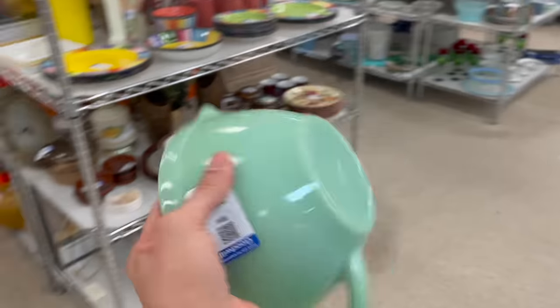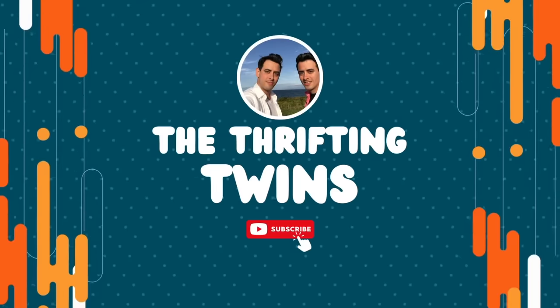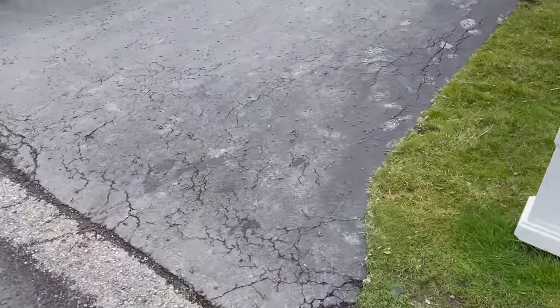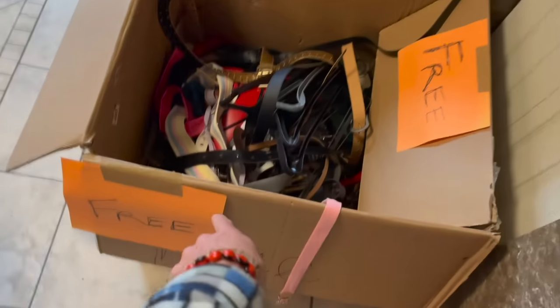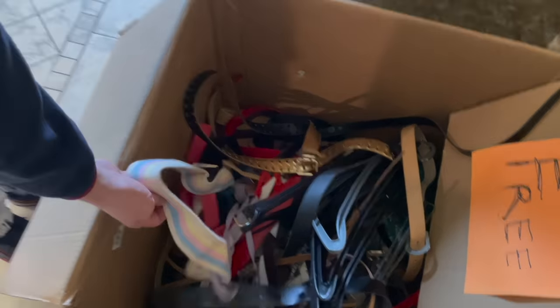Mixing bowl, yay! Where's Michael? I found something. It's a privately listed estate sale. Look, there's free stuff — all the belts and hangers. Do you need hangers?